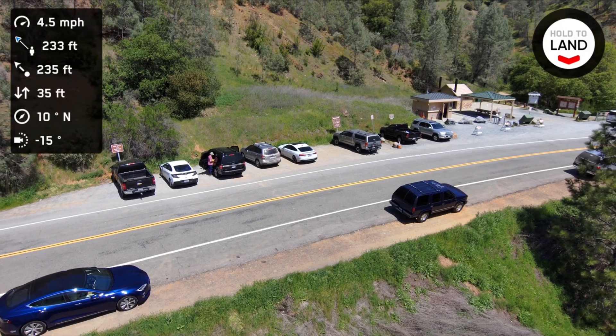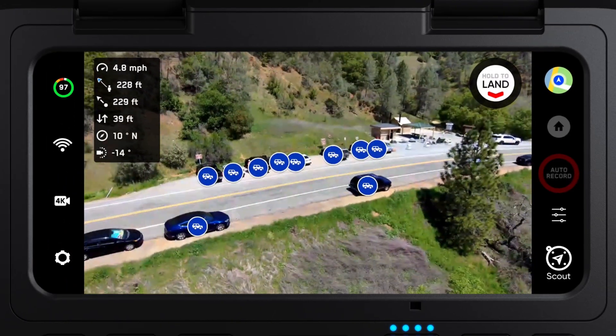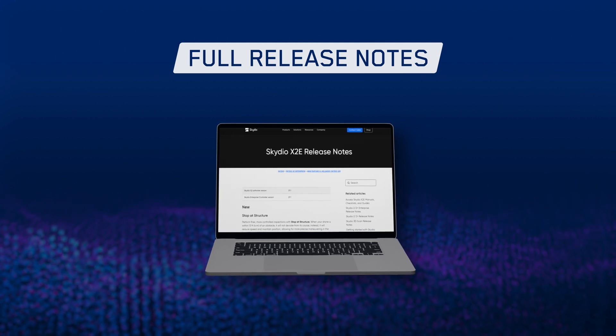This new update introduces a number of enhancements to Skydio autonomy that improve overall quality and reduce latency while tracking a subject. This includes better subject detection, smooth mode, and other exciting features. To learn more about subject tracking improvements, visit our full release notes.